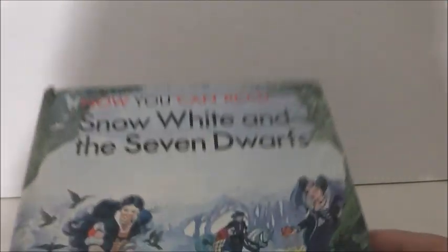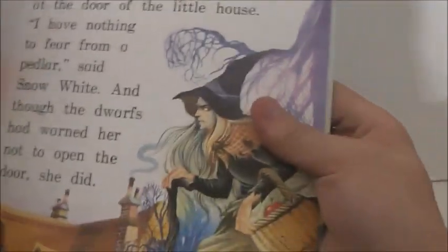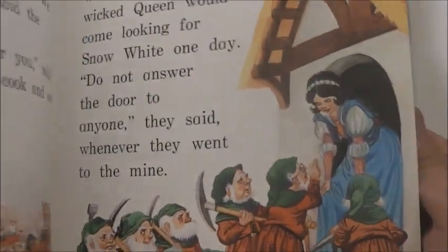And I actually just got this one today. It's Now You Can Read: Snow White and the Seven Dwarfs. This is another one I really like. This is what she looks like as the hag and I just like the pictures. It kind of looks like Once Upon a Time's version of Snow White.